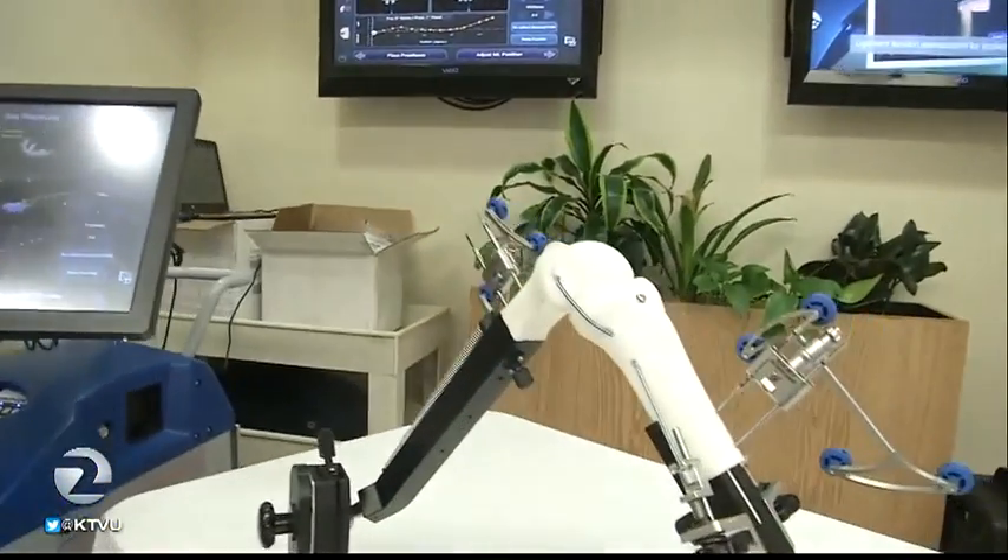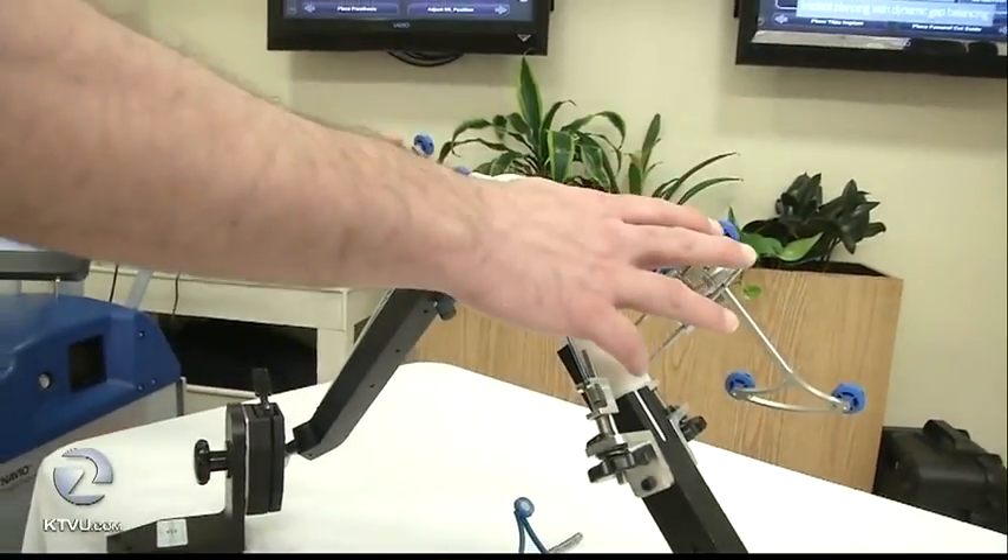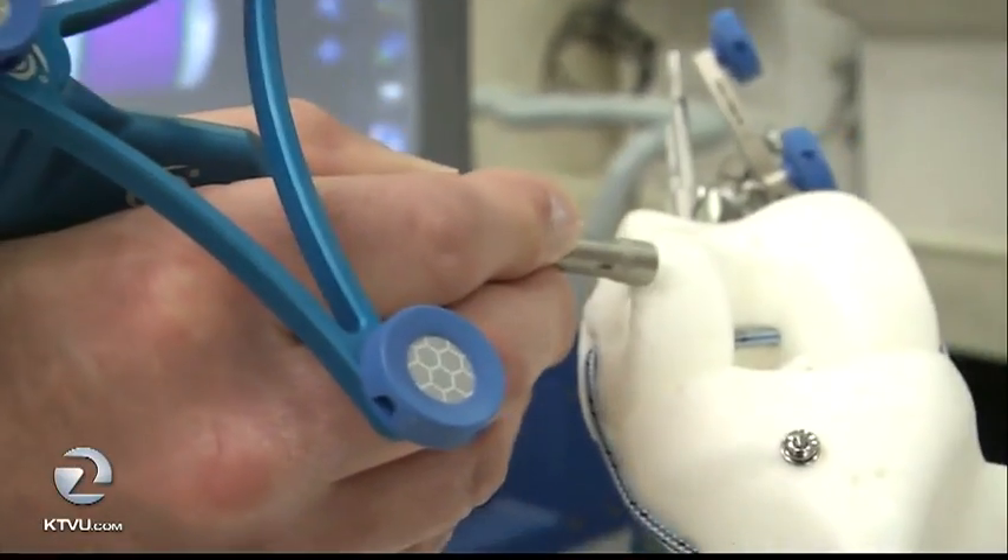Seton Medical Center is the first Bay Area hospital to use the robotic assistant for knee surgeries. It is performing dozens of knee replacements with the robot each month.